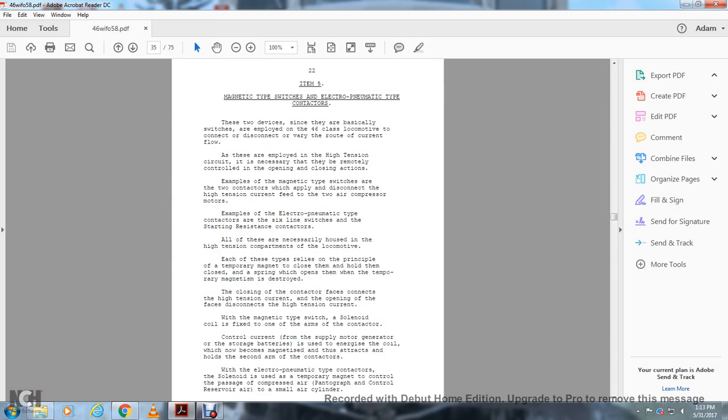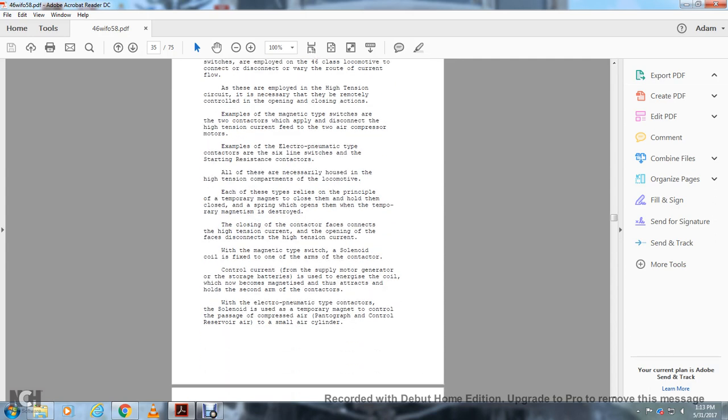Each of these types relies on the principle of temporary magnetism for closing, and a spring which opens them when the magnetism is destroyed. The closing of the contactor face-to-face contact allows the high tension current; the opening of the face disconnects the high tension current. The solenoid is used in the control circuit where the supply motor generator or storage batteries drive the coil, which becomes magnetized and holds the contactor closed.